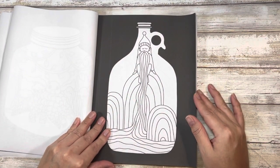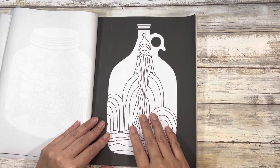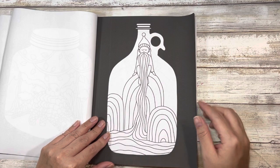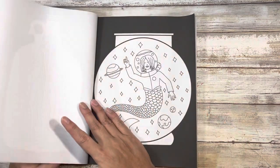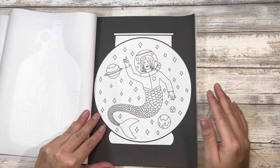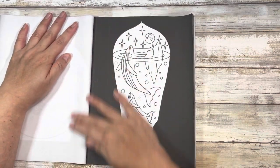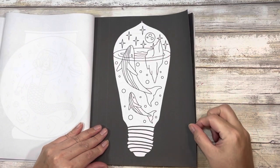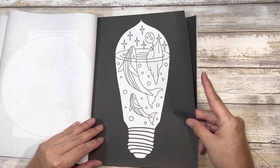I like this little gnome guy here. I think this would look really cute in shades of blue, but also really cute in various rainbow colors. An astronaut mermaid, because why not? The whales in the light bulb — I know it isn't, but it looks like a bowling ball to me.